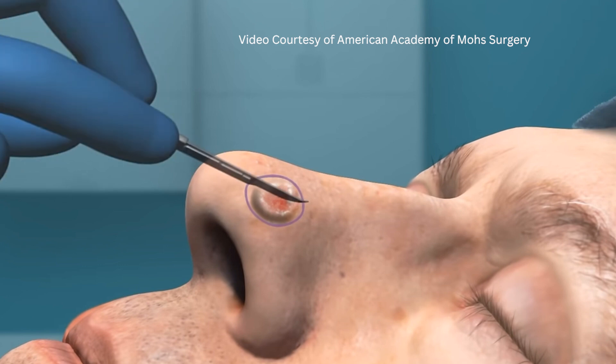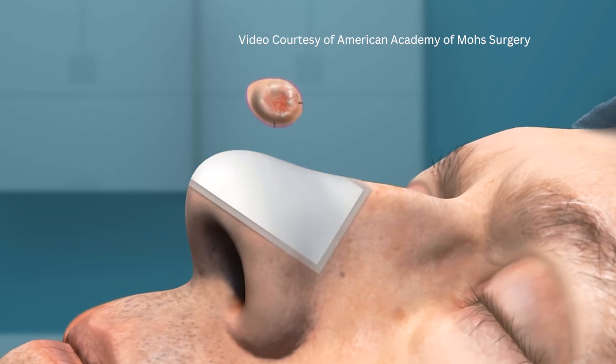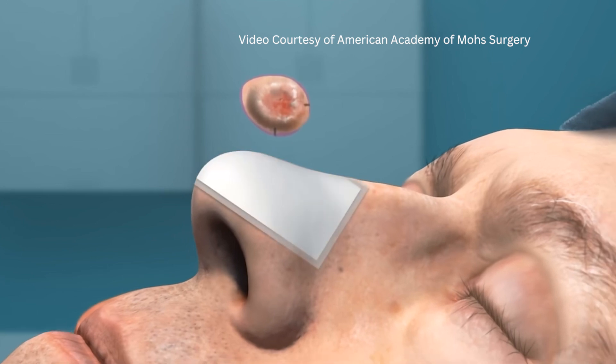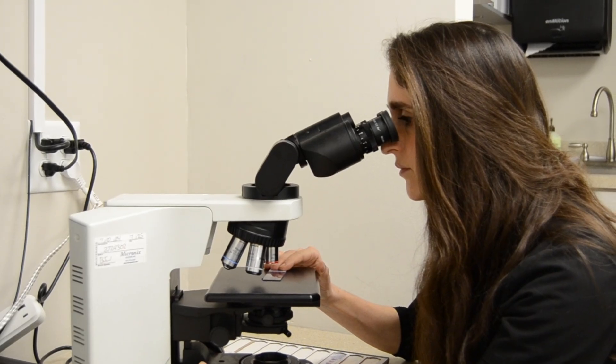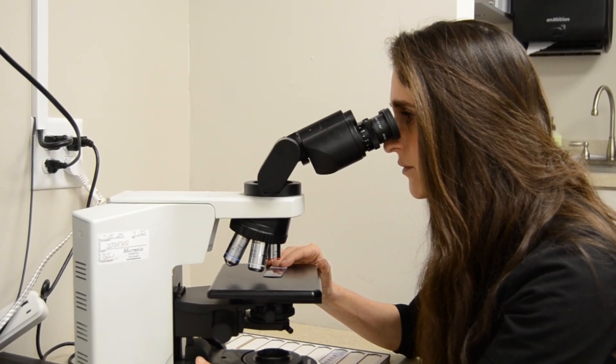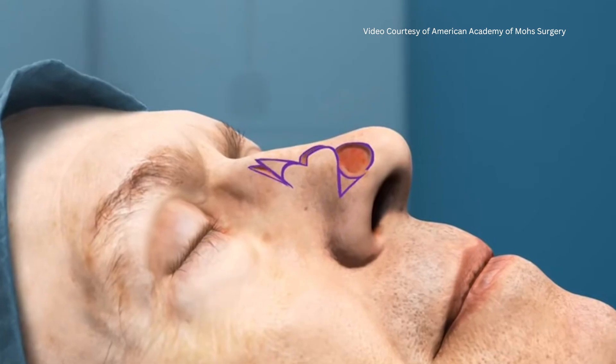The American Academy of Dermatology recommends removal of all skin cancers. The most effective treatment is through Mohs surgery. Mohs surgery is a highly specialized surgical technique. We remove a layer of skin, process it while you wait, and examine it under the microscope to ensure that all cancerous cells are gone before stitching the area closed.